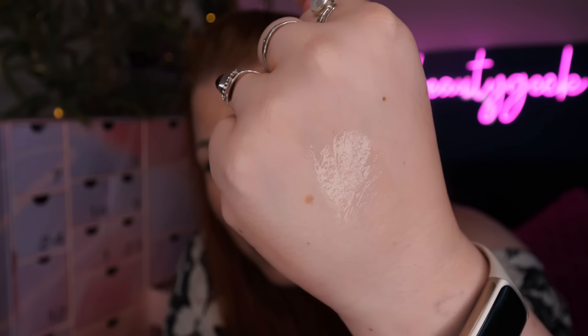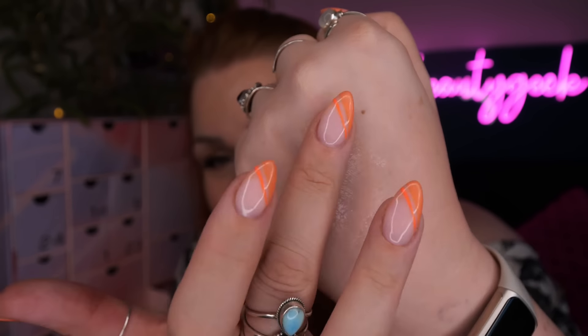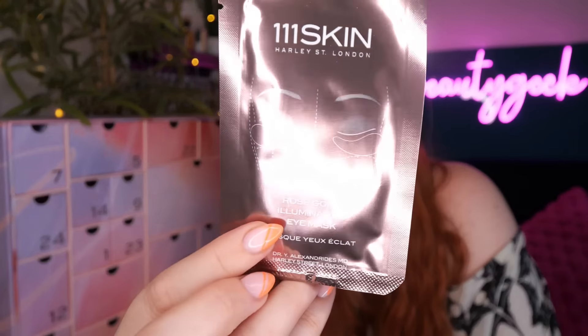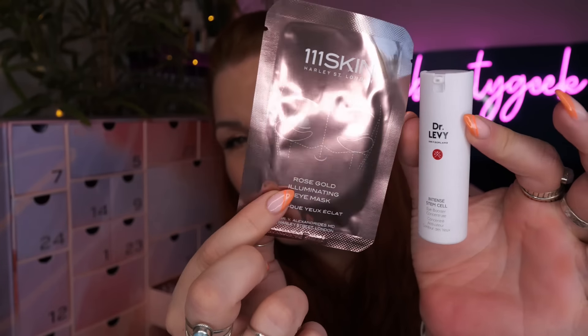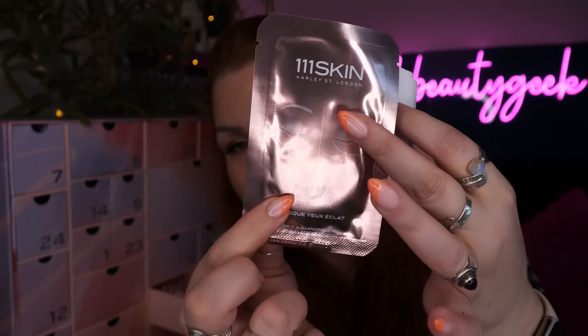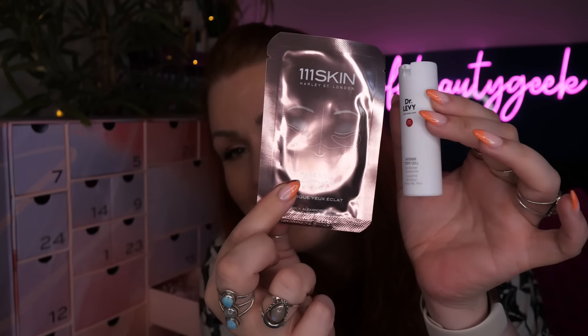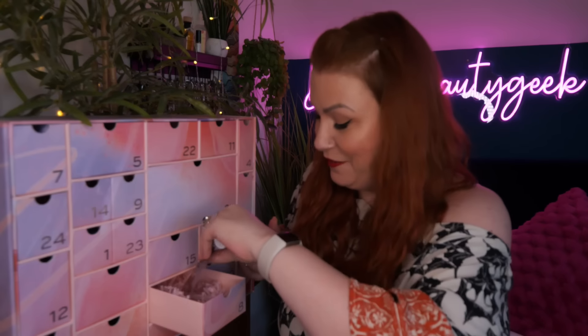It's a proper gel - and it feels cold on my hand, which is weird! Just a nice jelly texture. To go with it we've got an eye mask by 111Skin Harley Street London - it's a Rose Gold Illuminating Eye Mask infused with antioxidant-rich gold and rose damask extract for lasting luminosity and a brighter-eyed appearance. I have tried these before and the full face sheet mask too. They're pricey but they do work and they leave your skin looking amazing.